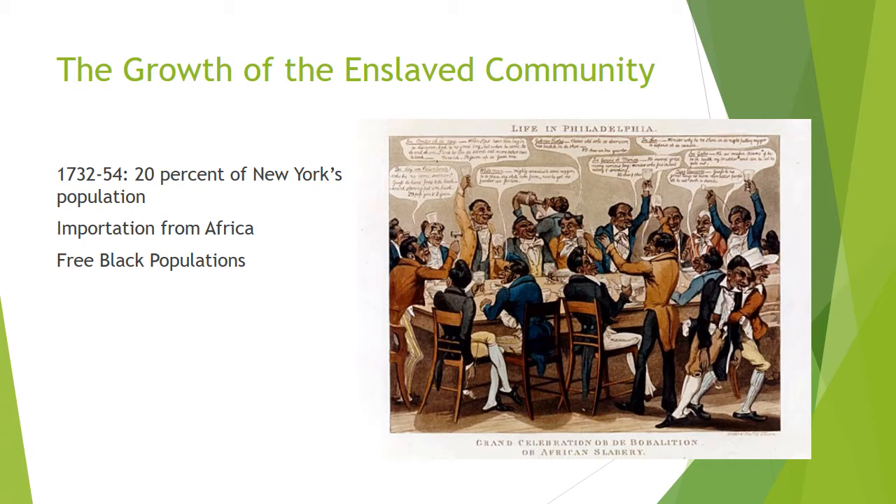Enslaved people brought from Africa were normally first brought to the Caribbean, where people would have first choice of enslaved people. The enslaved people who were not sold in the Caribbean would then be brought to the British North American colonies to be sold.